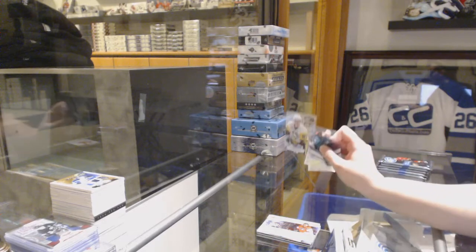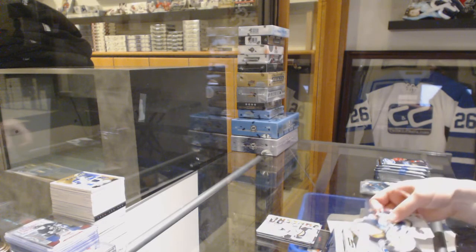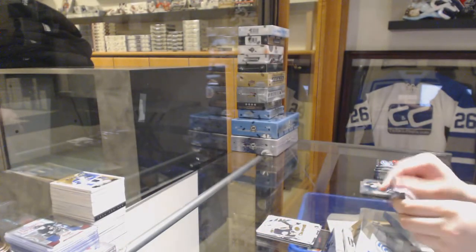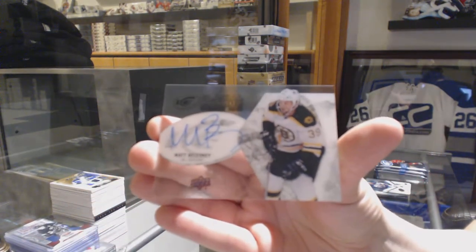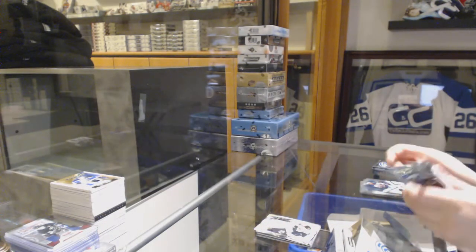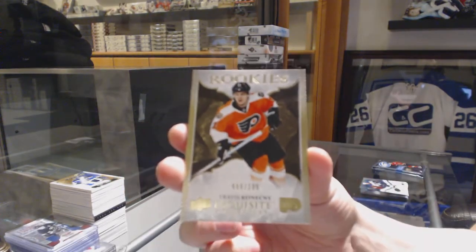We've got a Sub-Zero for the Pittsburgh Penguins, Sidney Crosby. We've got a Champions die-cut for the Pittsburgh Penguins, Matt Murray. A Glacial Grass for the Boston Bruins, Matt Boleski. We've got an Exquisite Rookie numbered to $2.99 for the Philadelphia Flyers, Travis Konecny.